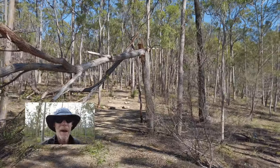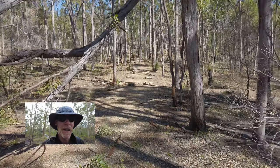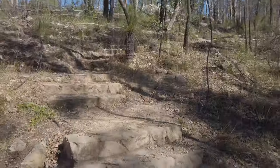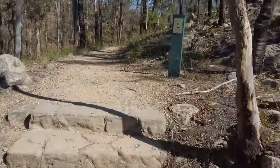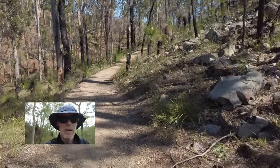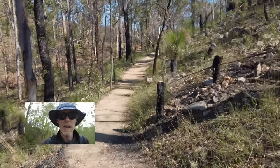G'day, visiting the wonderful Mount Barney, and today heading up to Isolated Peak. I'm looking at the northeast ridge, trying to get up onto the shoulder section, and also hopefully get some footage of the route through the forest here.